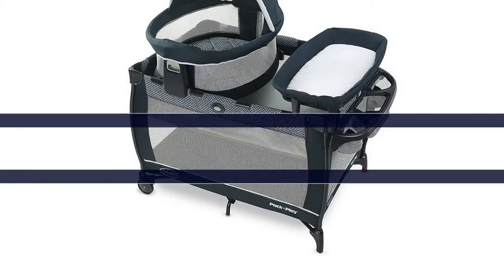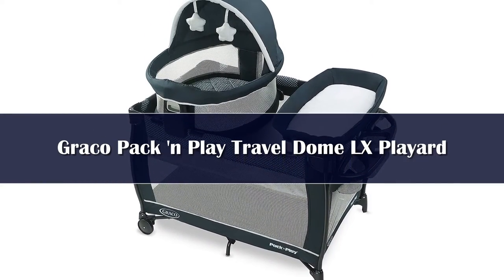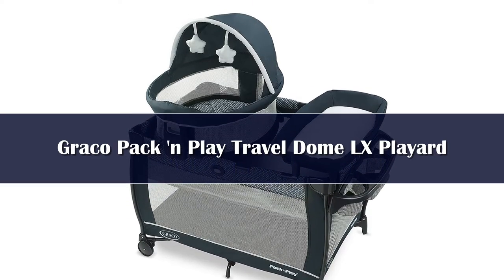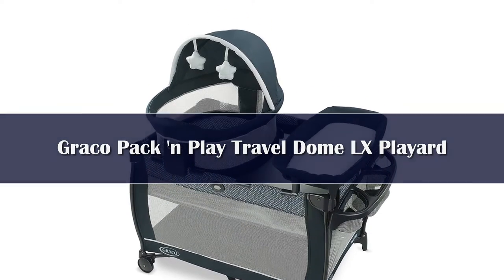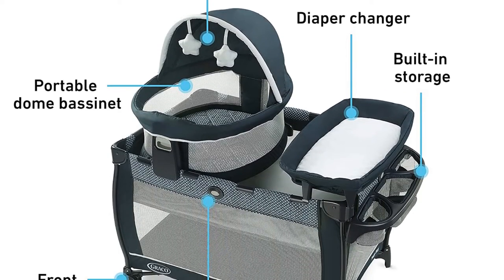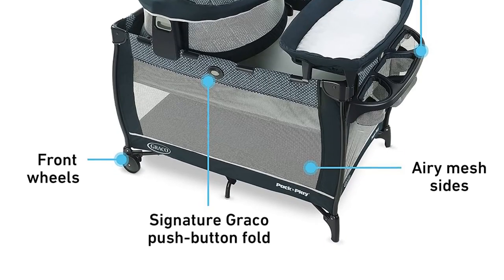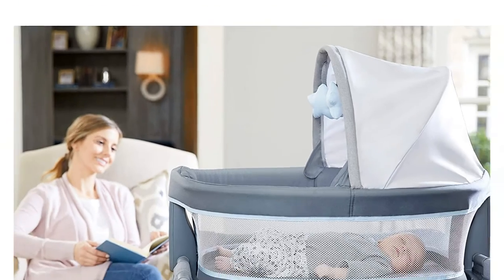Number 1. The Graco Pack & Play Travel Dome LX Play Yard features a portable Travel Dome LX Bassinet that can be used in or out of the home, so you can keep baby by your side anywhere. The removable bassinet features a UPF 50 canopy and carry bag for comfort and convenience when you enjoy the backyard with baby or head to a park play date.